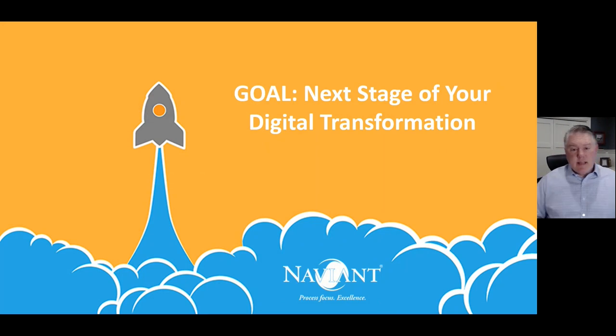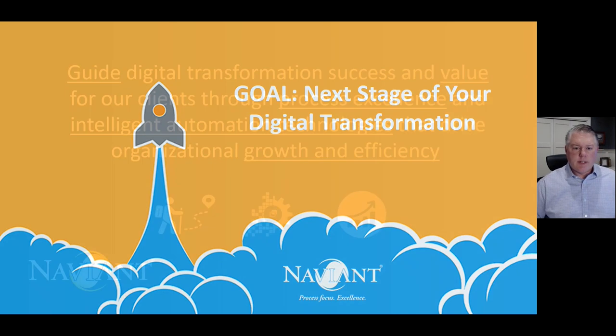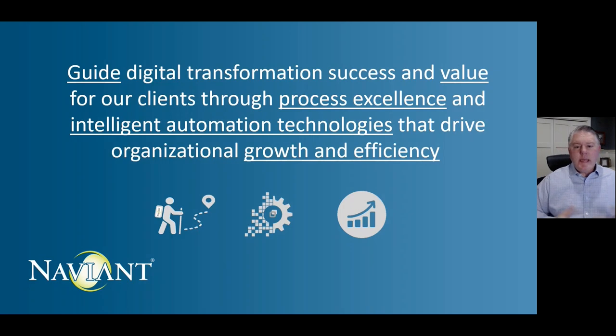In today's session, we focused on giving you a taste of a few ways you can add intelligent automation solutions to your digital transformation. At Navient, we guide digital transformation success and value for our clients through process excellence and intelligent automation technologies like the ones we talked about today — all focused on driving your growth and efficiency. There's a lot more to talk about, so reach out to us to schedule a discussion about your specific needs and how we can help guide you through that process, as we have for so many others. Thank you for your attention and have a great day.